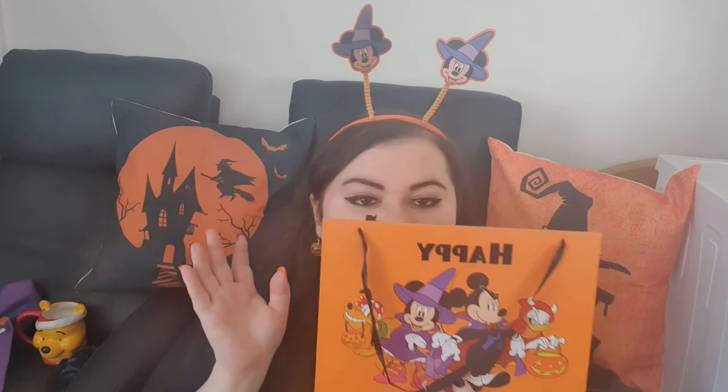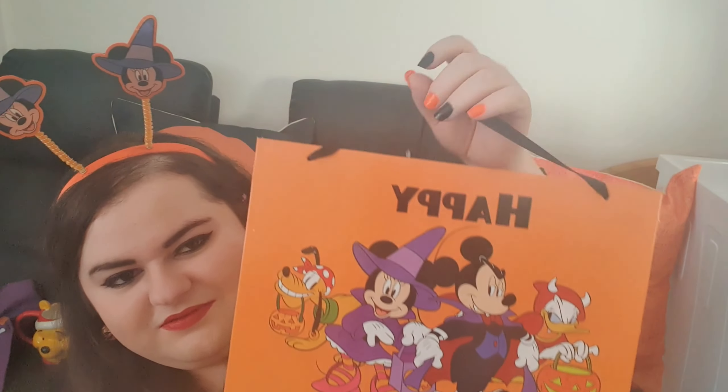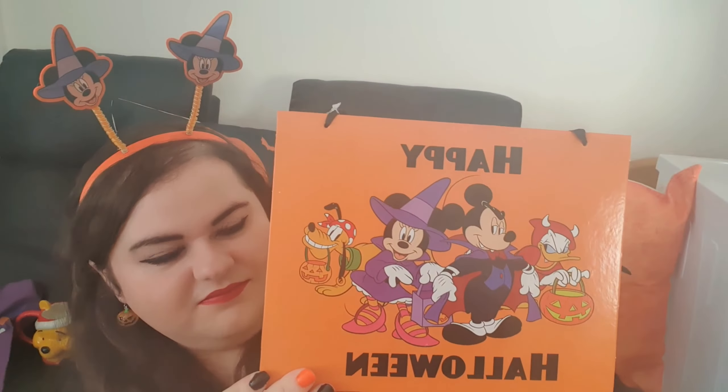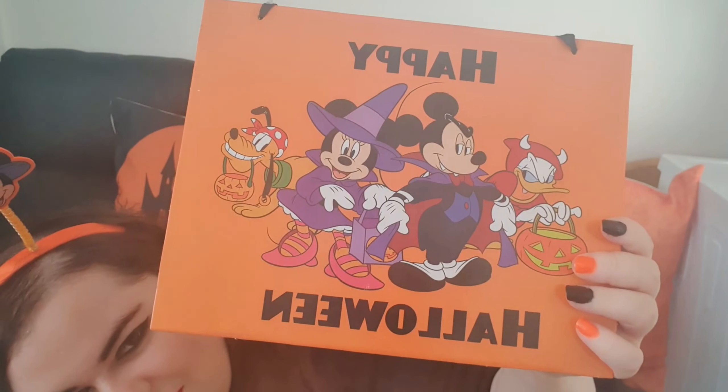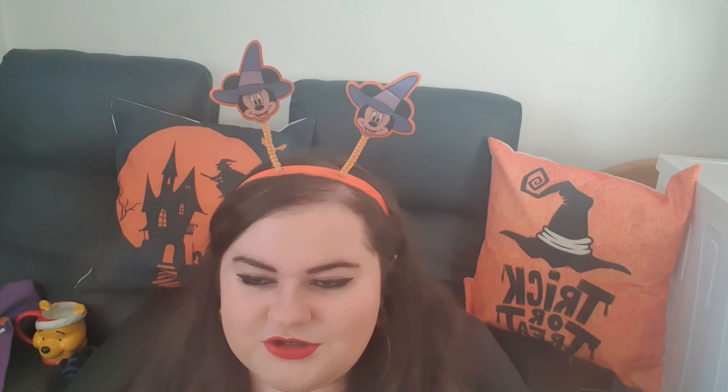So that plate was £7, the bucket was £4, and then this item was £1.50. I absolutely love this one — it's a Disney sign that says Happy Halloween, and it's got your fab characters on there in their Halloween costumes. I love that. I'm just going to lean it somewhere nice on a shelf. It's something you can use year after year.